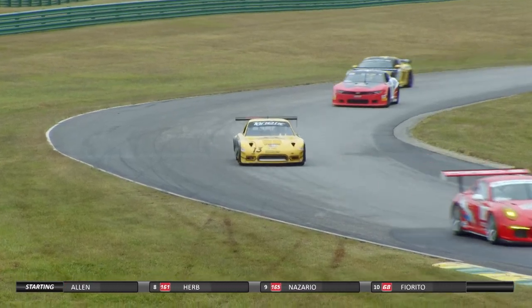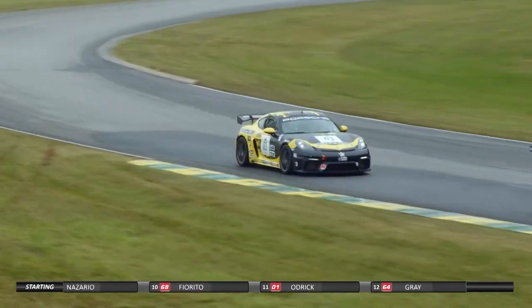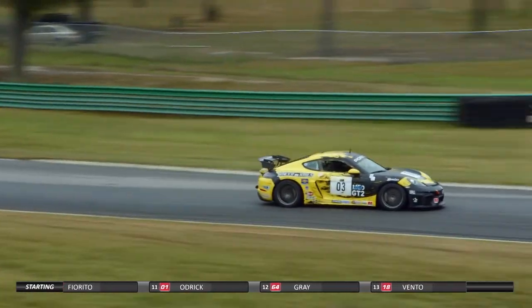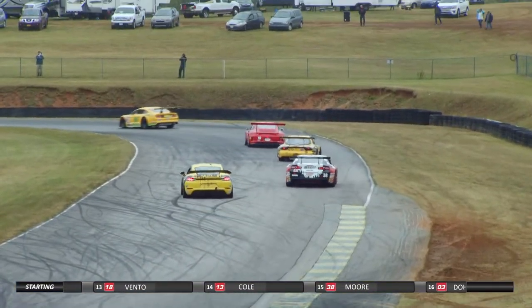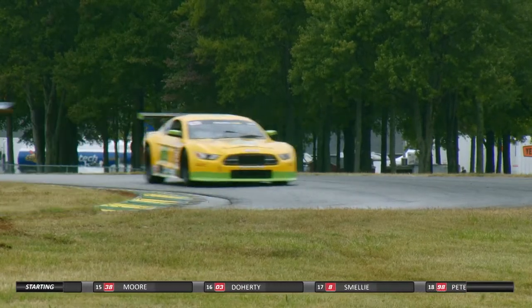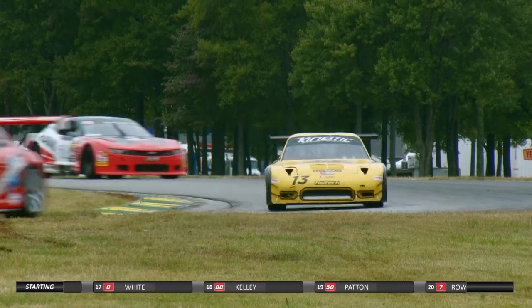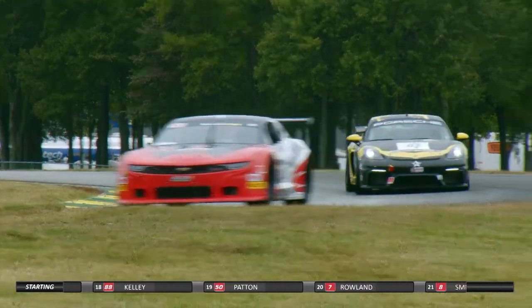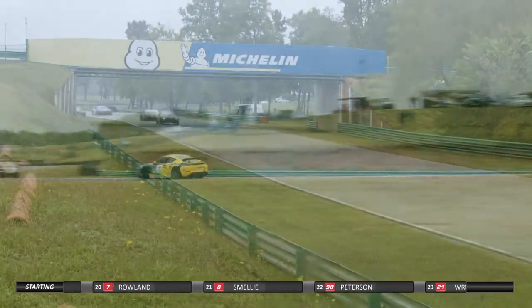Starting 14th, the number 64, Matt Gray out of Chaska, Minnesota, Land O' Lakes region, in the Ryan Company's Ford Mustang. Starting 13th, the 01 of Jared Odrick out of Lebanon, Pennsylvania, Susquehanna region, in the Porsche GT3 Cup car. Starting 12th, the number 68, Jason Fiorito out of Lake Tapps, Washington, Northwest region, in his Chevy Camaro. Starting 11th, the 165 of Jorge Nazario out of San Juan, Puerto Rico, in the Texmania Chevrolet Corvette.